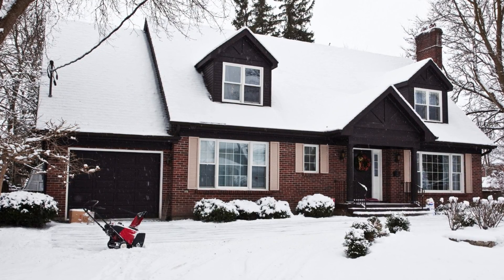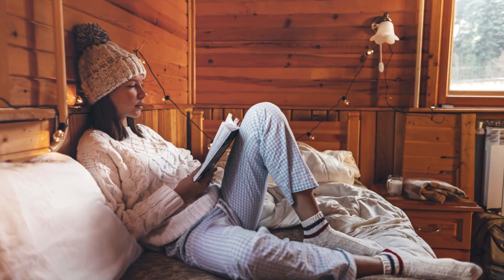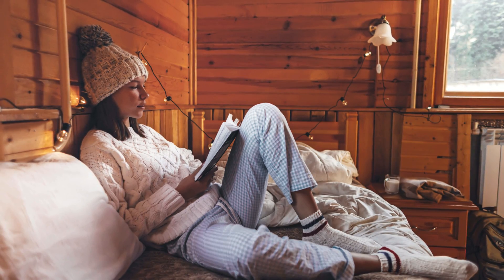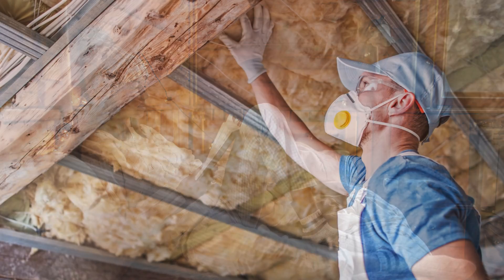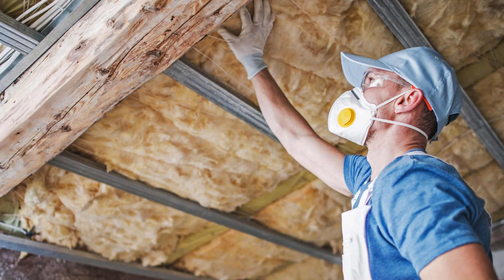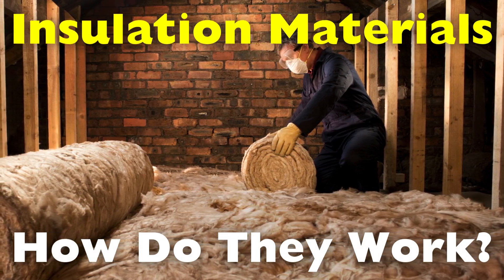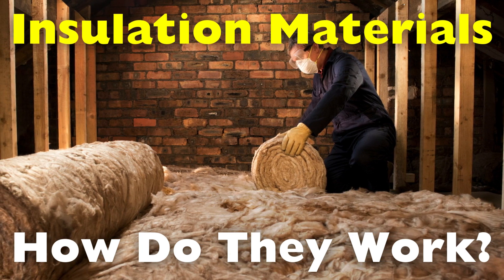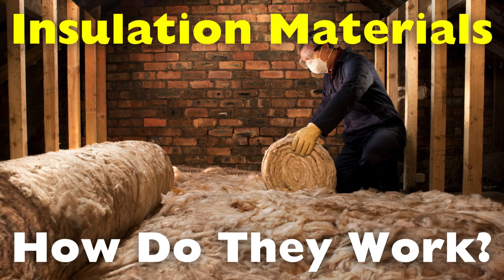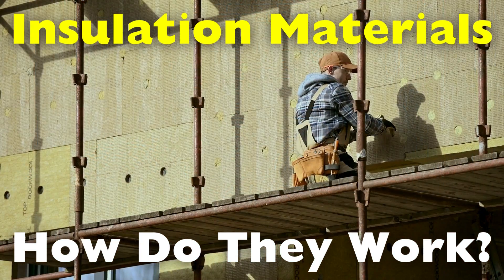When winter hits, we all know how important it is to stay warm. But have you ever wondered how buildings keep that warmth inside, even on the coldest days? Or why certain materials are used to keep the heat in while others don't seem to help at all? Today we're diving into the fascinating world of how insulation materials work and the science behind how they keep our homes, workplaces, and even vehicles at just the right temperature.